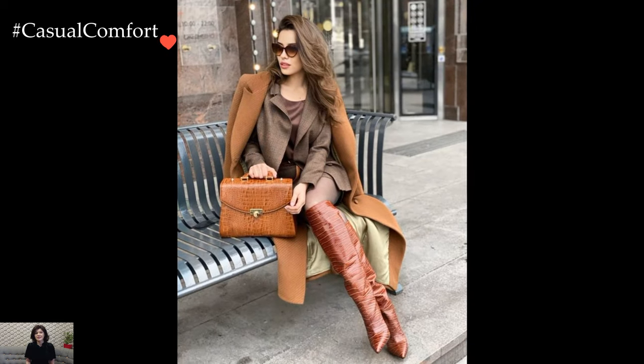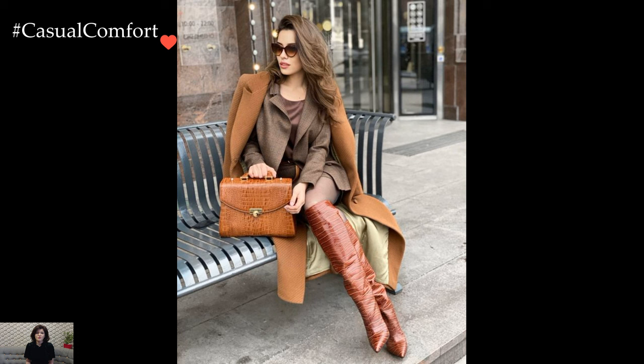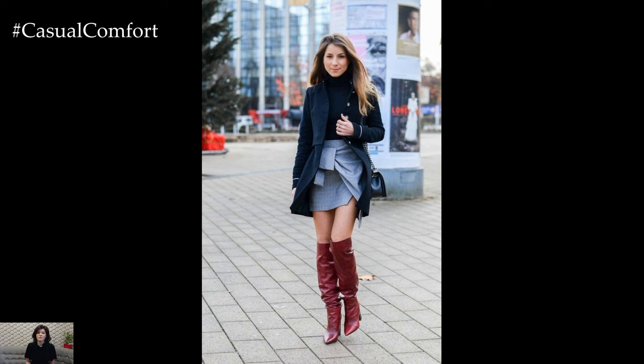With the right styling and attitude, high boots become a versatile wardrobe essential that effortlessly transitions from day to night, making a stylish statement wherever you go.